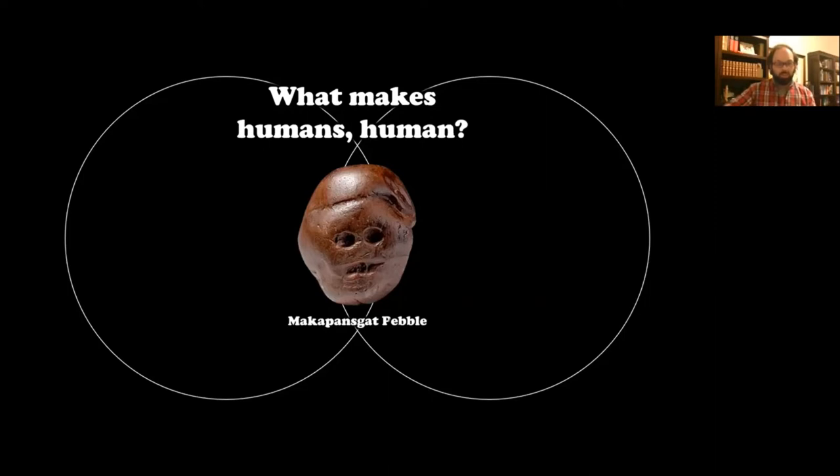This pebble could not be used as a tool for hunting or for war — it doesn't have that ability. It's not useful in that sense. It seems to be only important because of what it looks like. So the question is: why would the being that carried this — and they may have carried it for hundreds of miles — why would they waste energy and even hinder themselves in order to carry this object?